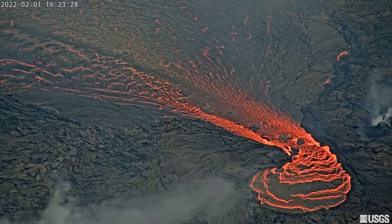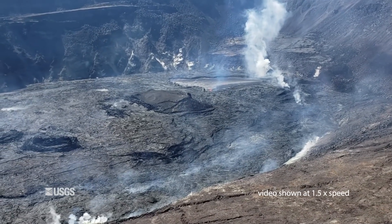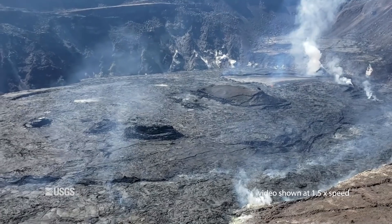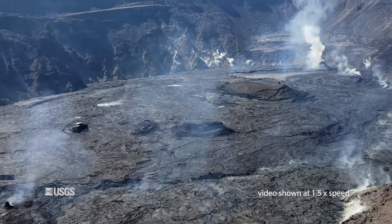Lava is presently visible from three public overlooks in the National Park. Since the current eruption began on September 29th, scientists say a total lava volume of approximately 45 million cubic meters, or 12 billion gallons, has effused.